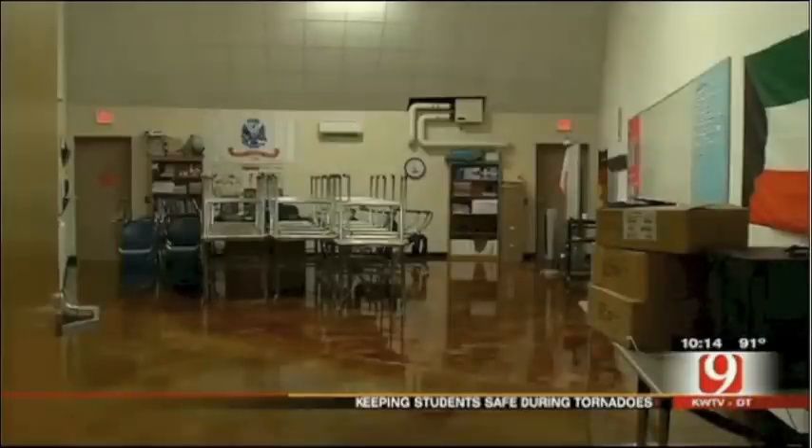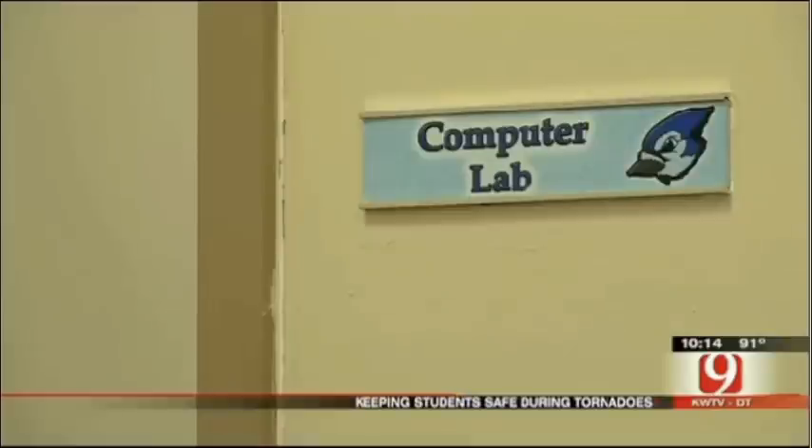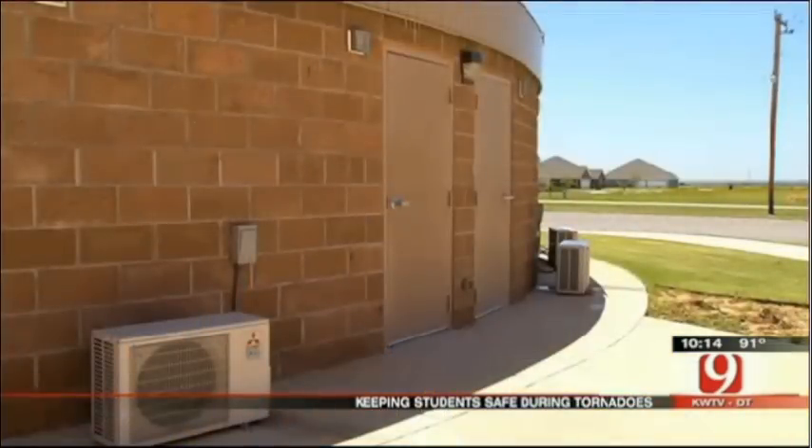Four years since moving in, students and teachers have no fear when the tornado sirens sound. You can just think, hey, I can stay in class — there's no windows I have to worry about, and there's no panic.